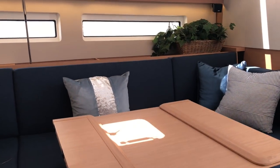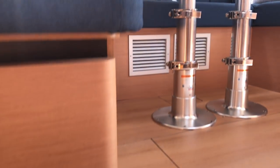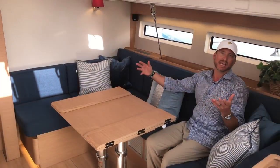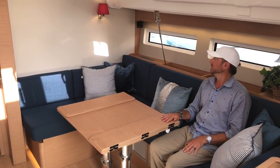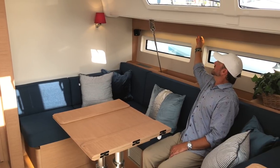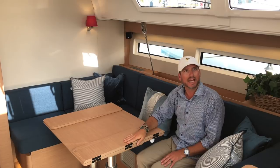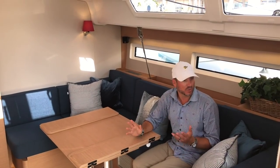At the base there are two adjustable mounts that allow you to lower this table down and turn it into a bed or lounge area. You can see the attention to detail from the lighting to the LED lights, shades, and overhead opening hatches throughout — it is quite impressive.